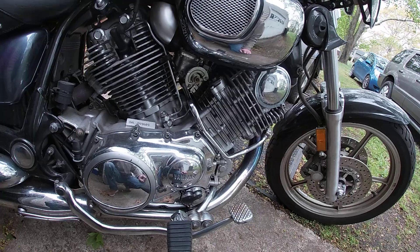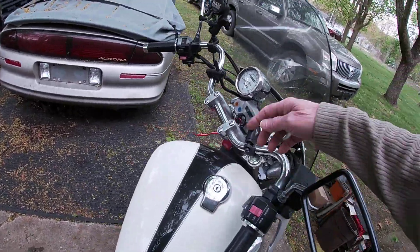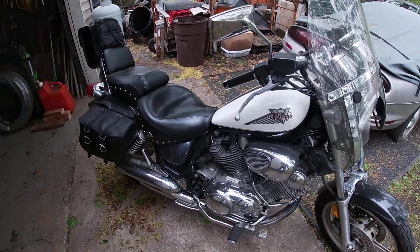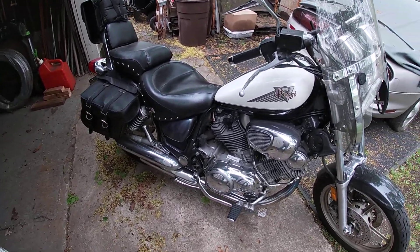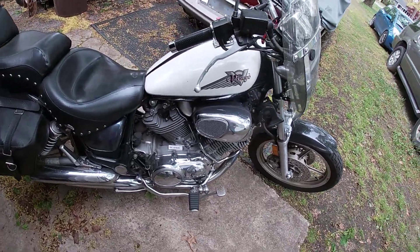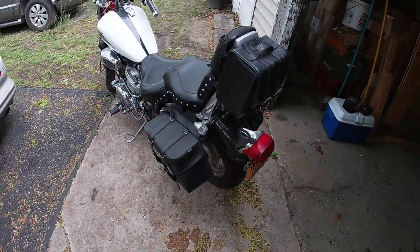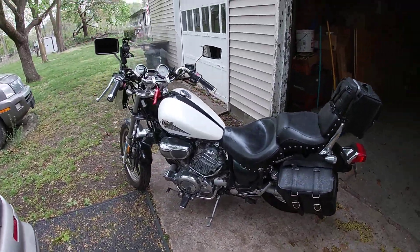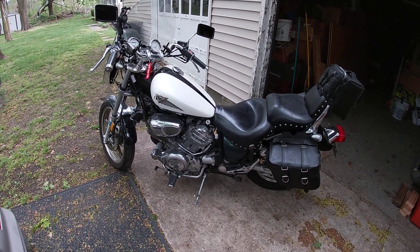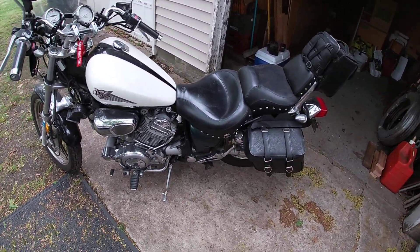I've had it for three years, change the oil every year. It's at 15,000 miles — I got it at 10,700. The bike is in excellent shape: brand new tires, everything has been addressed and done. It's ready to go, really don't have to do much to it. I ride it all the time.